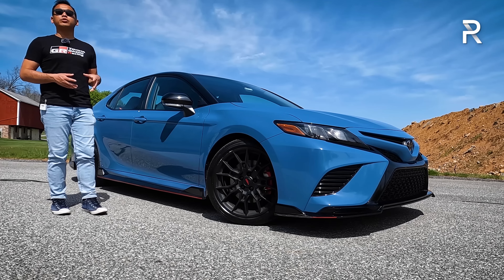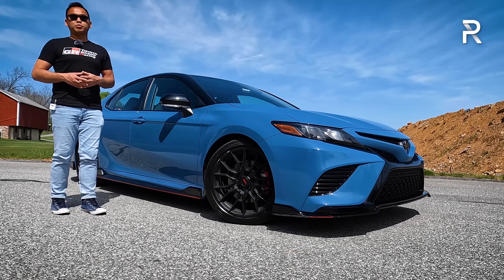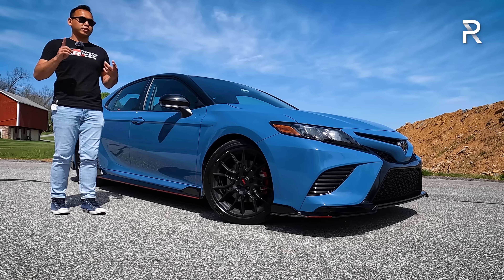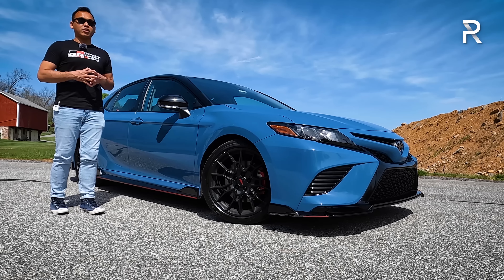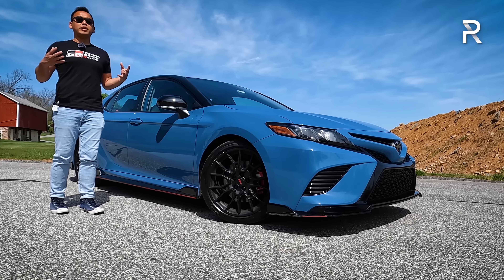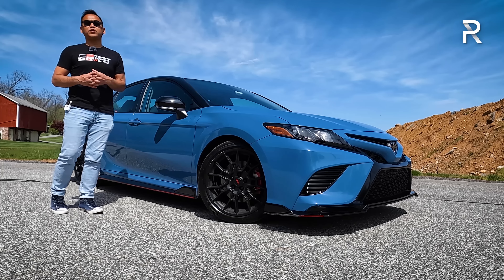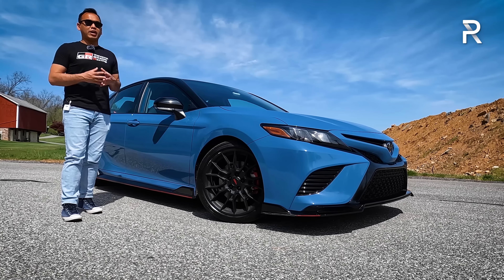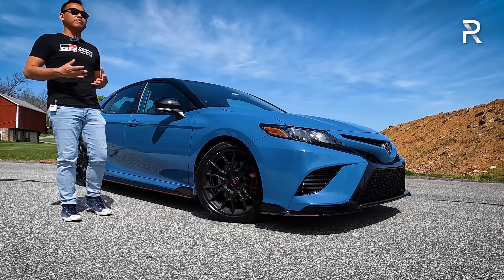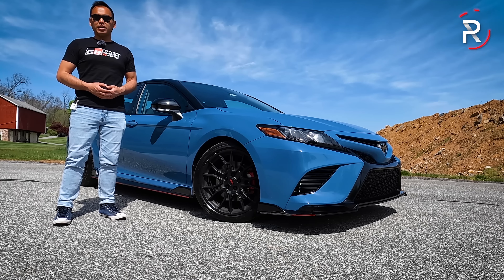The Camry continues to be the only mainstream family sedan still offered with a naturally aspirated V6. With the upgrades to the suspension, steering, exhaust, and exterior styling, the Camry TRD certainly looks the part as the sportiest Camry Toyota has ever offered. This week we're going to spend time with this vehicle, retest it, live with it, and find out how the latest Camry TRD stacks up.